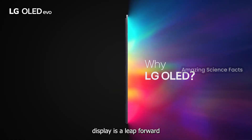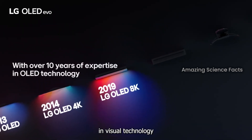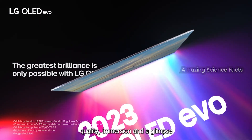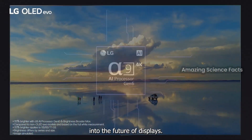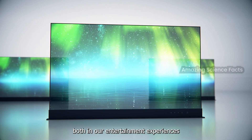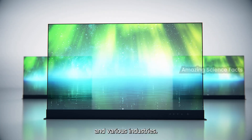LG's groundbreaking OLED-powered display is a leap forward in visual technology that promises unparalleled picture quality, immersion, and a glimpse into the future of displays. The potential applications are vast, and the impact could be profound, both in our entertainment experiences and various industries.